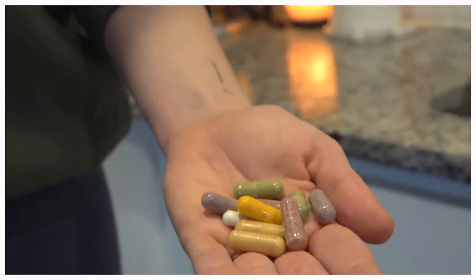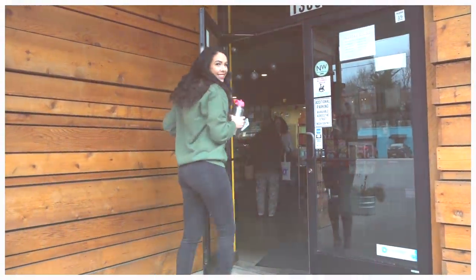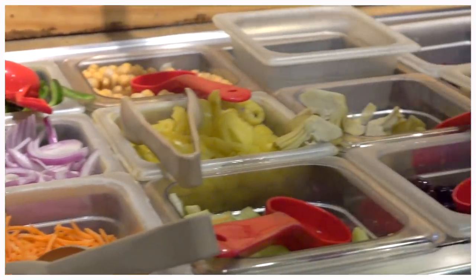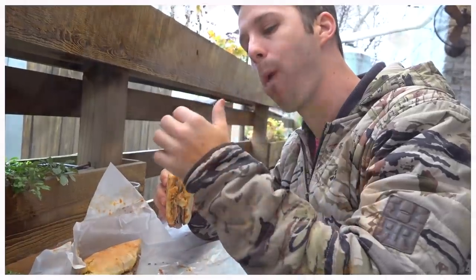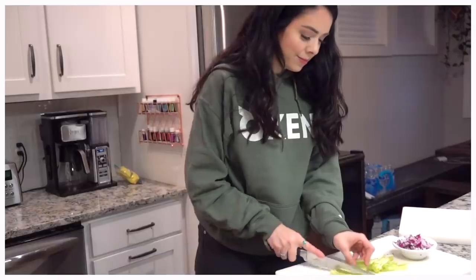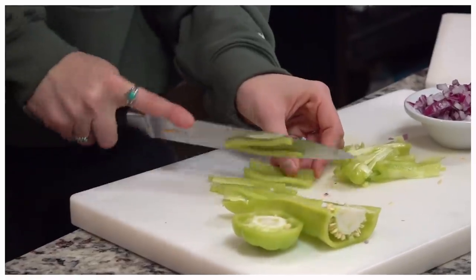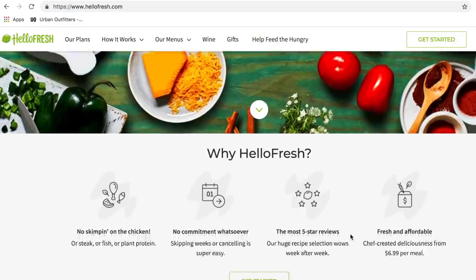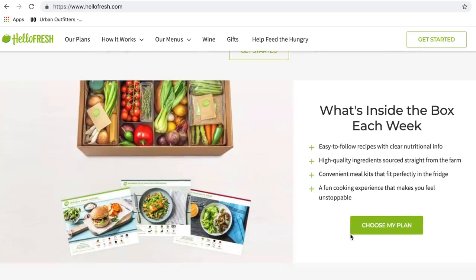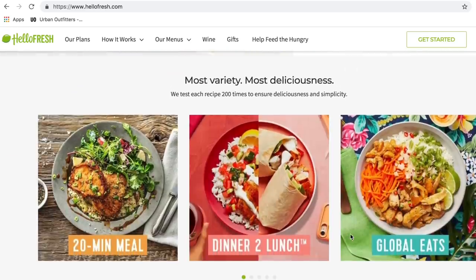Everything from my drinks to my vitamins to my meals. Today's food was a good mix of eating at home — I actually went out for lunch and I'm going to show you one of our favorite places to eat in Nashville. Then I cooked a HelloFresh recipe for dinner which was honestly one of my favorite HelloFresh recipes I've ever made. This video is sponsored by HelloFresh, and if at this point you don't know what HelloFresh is, I am possibly about to blow your mind.